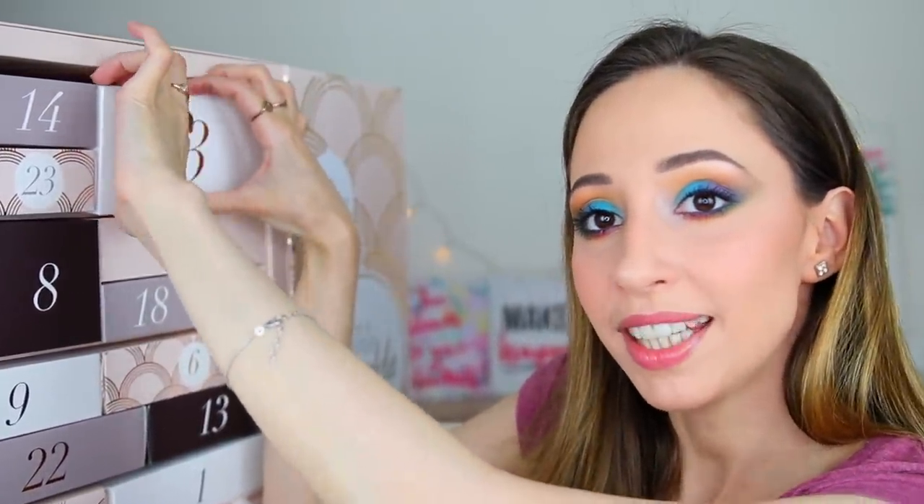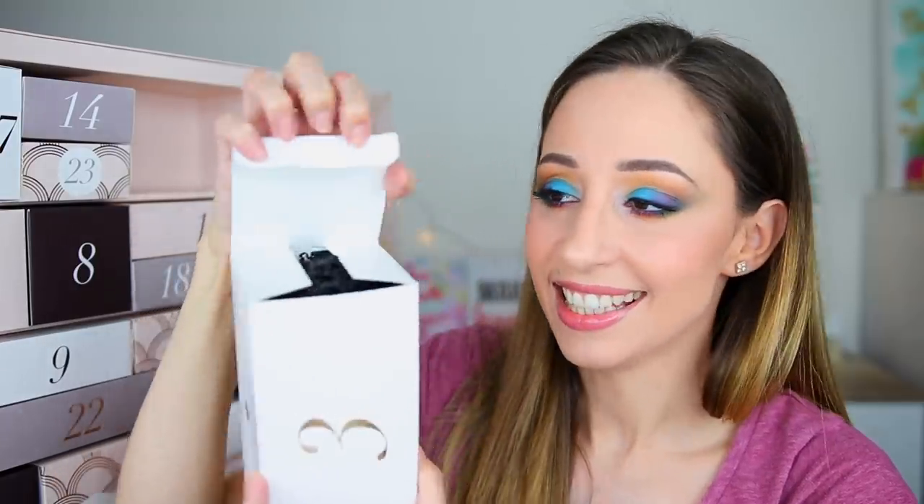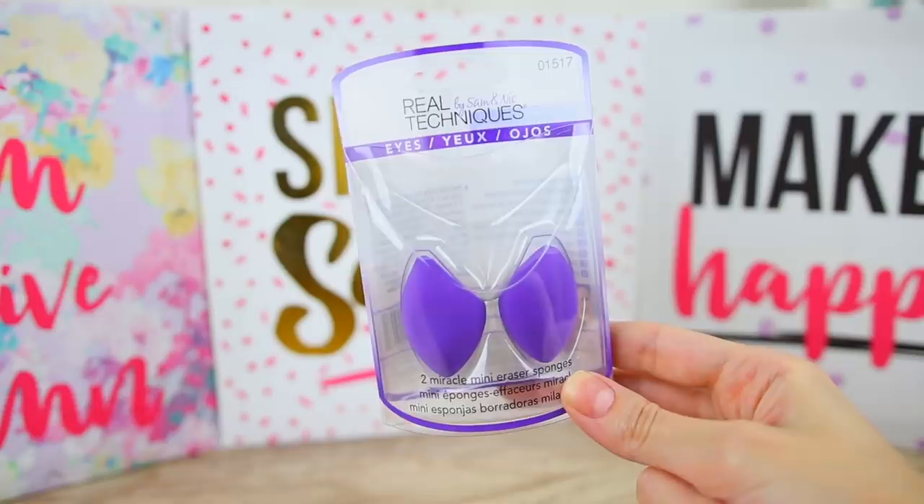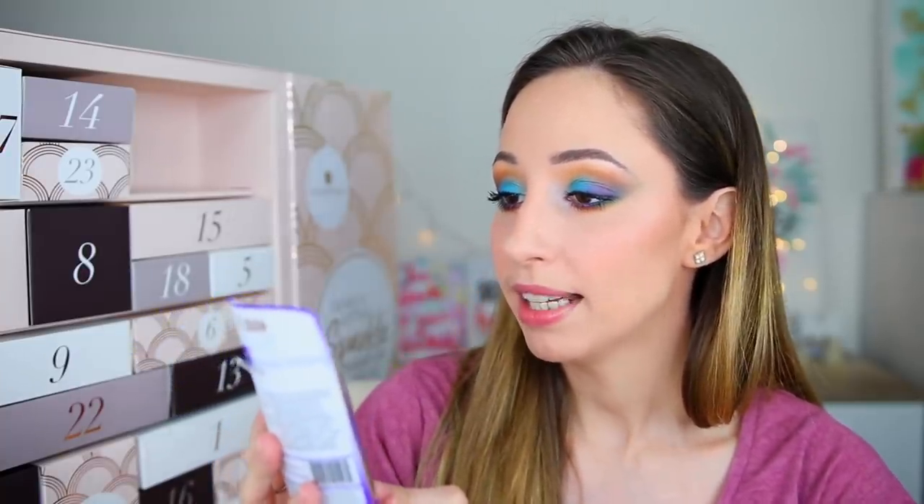Box number three is a big one — it smells like lavender. Is this a bath bomb? These are actually the two Miracle Mini Eraser Sponges by the brand Real Techniques. I have tried other sponges by them and I like them. Let me know in the comments if you have another brand that you like for sponges.